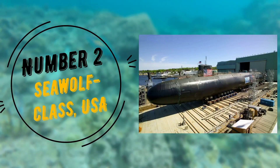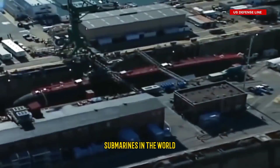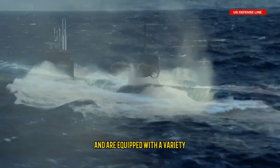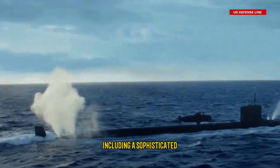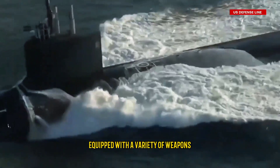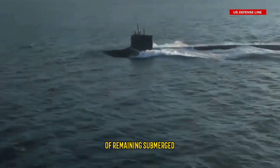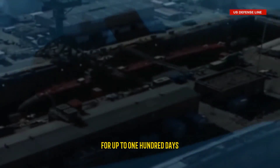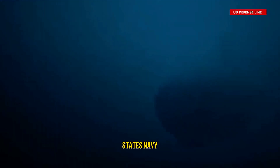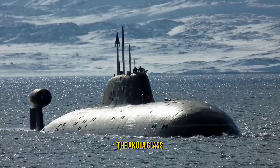Number 2: Seawolf Class, USA. The Seawolf class submarines were designed to be the most advanced submarines in the world, but only three were built due to their high cost. They are designed to be incredibly stealthy and are equipped with a sophisticated sonar system and a state-of-the-art combat system, as well as torpedoes and cruise missiles. They are capable of remaining submerged for up to 100 days and are built by General Dynamics Electric Boat.